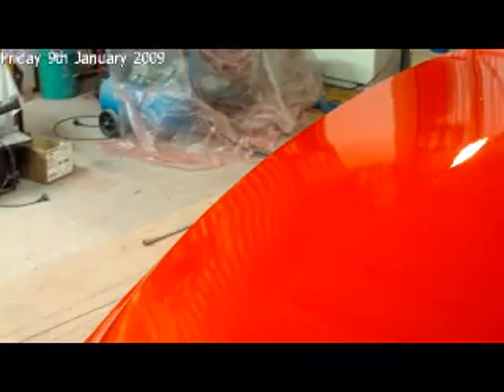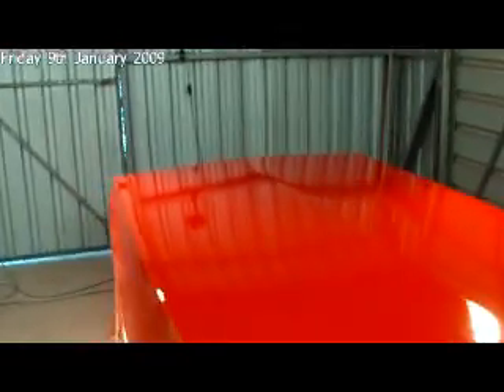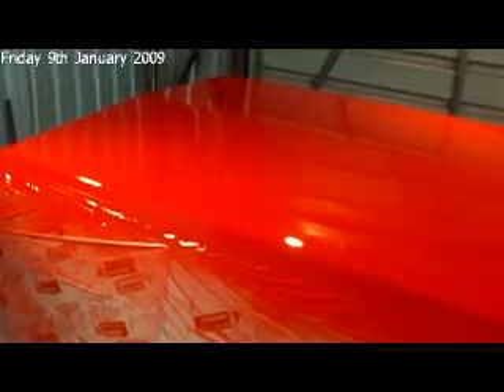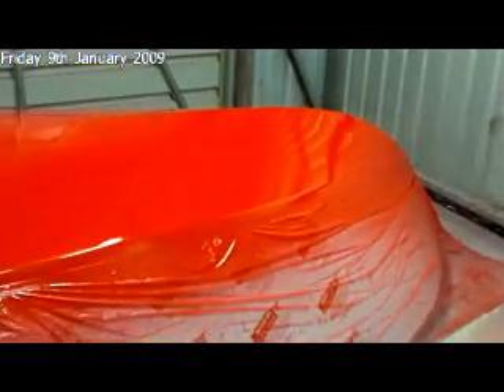Tomorrow the white will be going on — we'll pull all this plastic off and tape along where the red goes, then do the white. Sunday we'll peel that stuff off and we'll be left with the red and white, which we'll sand and then do a clear coat over the whole lot. That'll be it. The next update will be with the white.